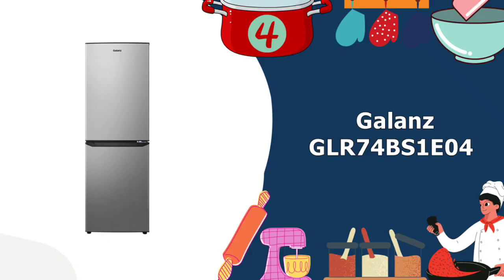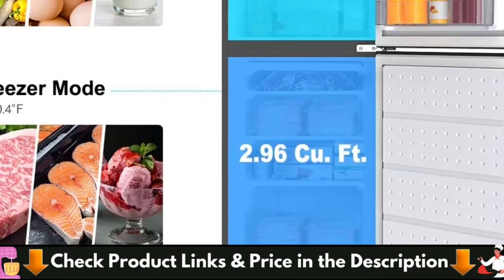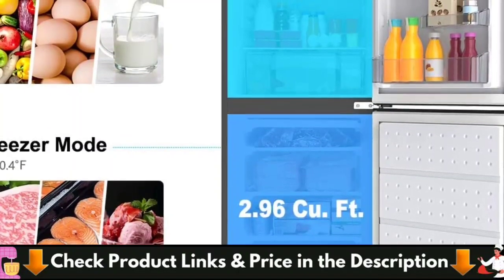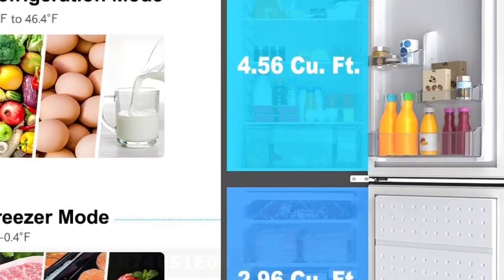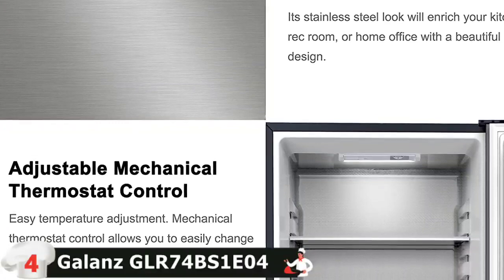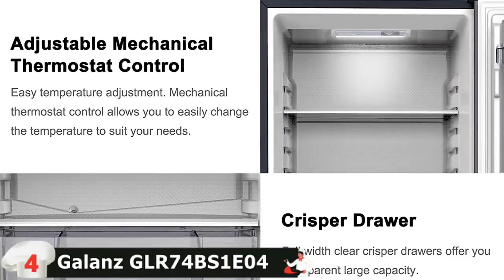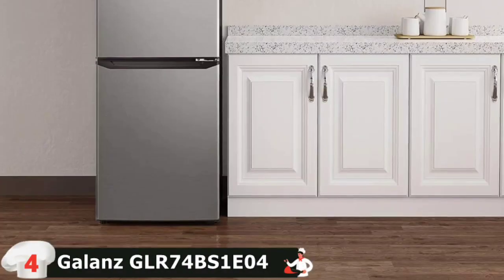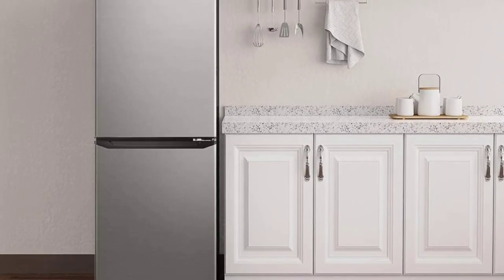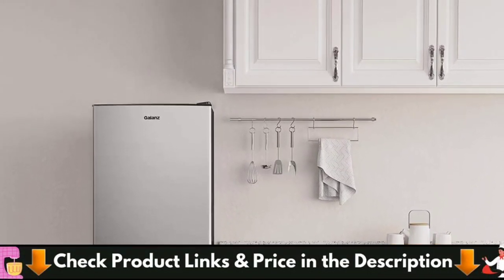Our fourth pick is the Gallon's GLR74BS1E04 Bottom Refrigerator. It tops our list of the best bottom freezer refrigerators because it offers plenty of capacity with user-friendly features, like two tiers of storage in the freezer basket, a factory-installed ice maker, and adjustable shelves in the refrigerator compartment. This popular kitchen appliance has 7.4 cubic feet of total capacity, making it roomy enough for storing all of your weekly groceries. The 7.4 cubic foot refrigerator compartment is at eye level and has five shelves, four of which are half-width shelves that can be adjusted anywhere on the rail system along the back of the refrigerator, giving you the flexibility to organize your refrigerator contents.